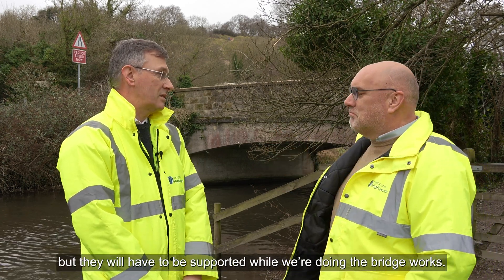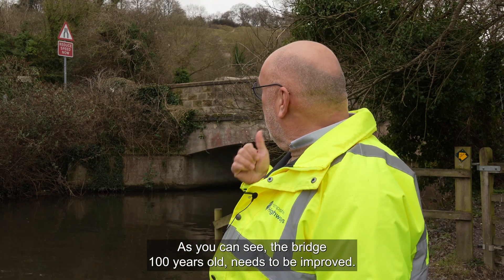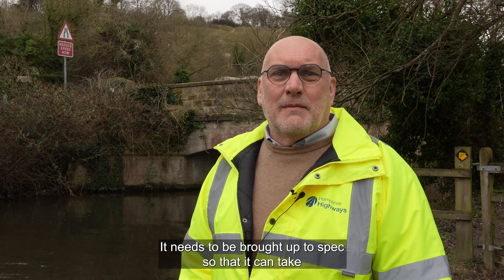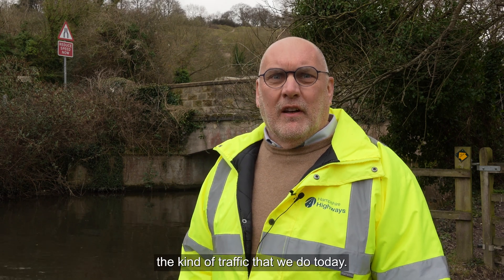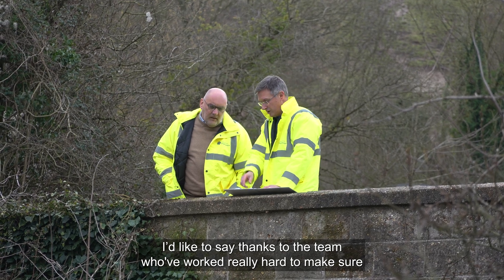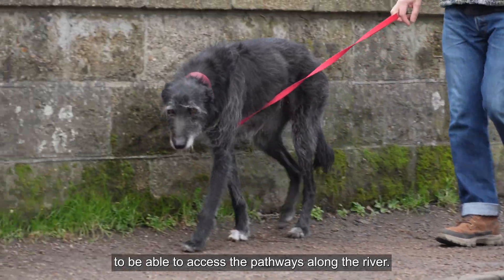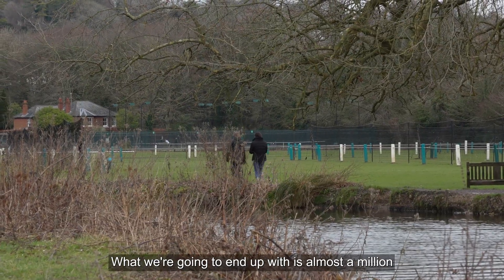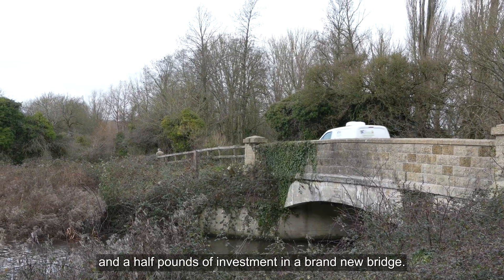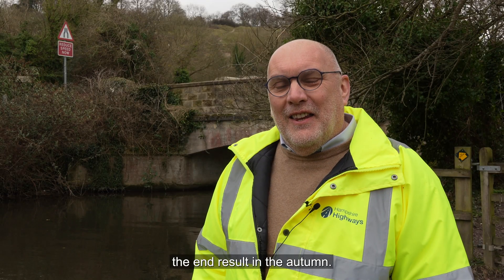As you can see, the bridge is 100 years old and needs to be improved — brought up to spec so that it can take the kind of traffic we have today. I'd like to say thanks to the team who've worked really hard to make sure there's still access for people to walk and cycle across the bridge and access the pathways along the river. What we're going to end up with is almost a million and a half pounds of investment in a brand new bridge. It's going to look great, and I'm looking forward to seeing the end result in the autumn.